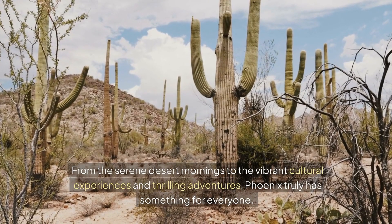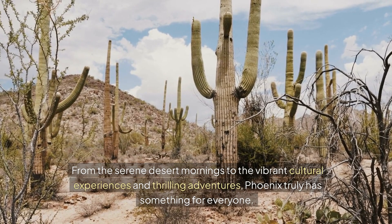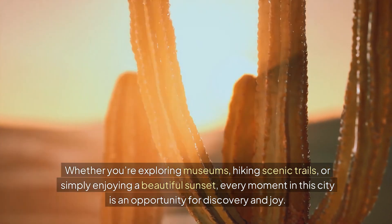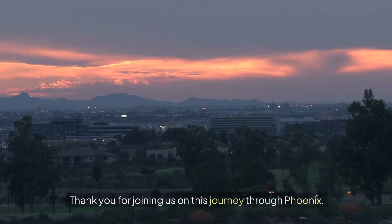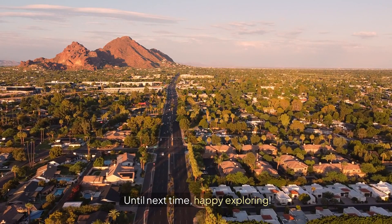From the serene desert mornings to the vibrant cultural experiences and thrilling adventures, Phoenix truly has something for everyone. Whether you're exploring museums, hiking scenic trails, or simply enjoying a beautiful sunset, every moment in this city is an opportunity for discovery and joy. Thank you for joining us on this journey through Phoenix. If you enjoyed this video, don't forget to give us a thumbs up and subscribe to our channel for more travel guides and adventures. Until next time, happy exploring!